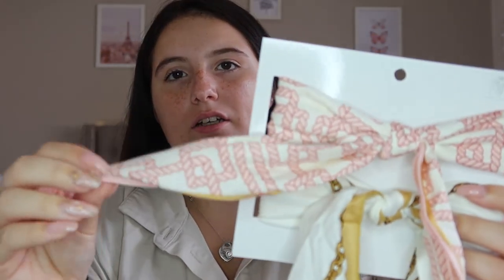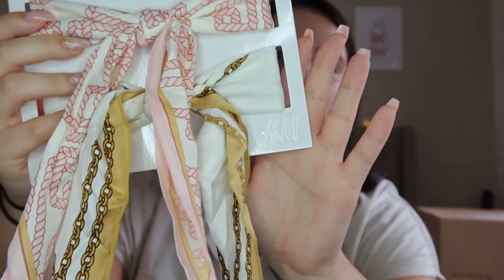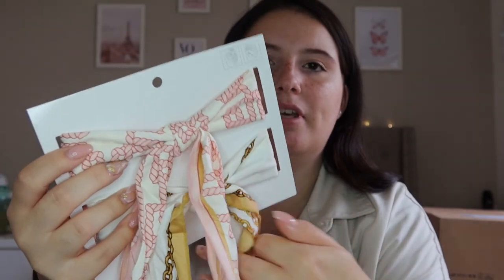I also picked up a couple of accessories because they were such a good price. I got these two head scarves — one with pinks on a cream base, and another one. They look really expensive and they're nice and silky. Because they're more neutral colors I can wear them with a wider range of outfits. These were only two pounds for both — one pound each — and I don't think you can even get that in Primark. The quality is really really good, so you really can't complain.